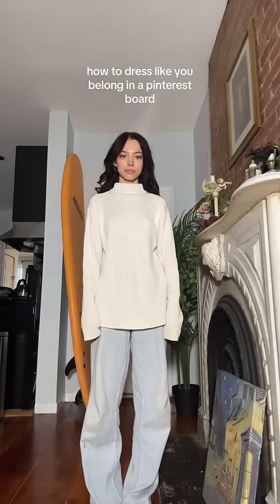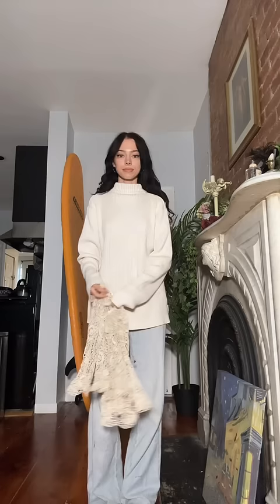Today, I'm going to show you how to dress like you belong in a Pinterest board. Step one: put on a button-up, a tank top, or a graphic tee. It really doesn't matter as long as you feel good.